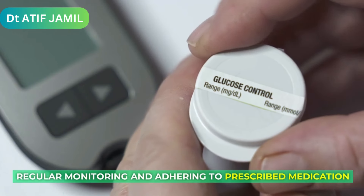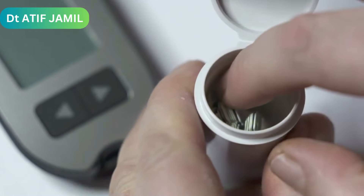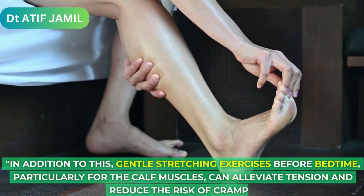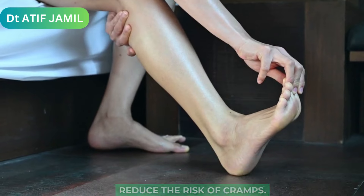Regular monitoring and adhering to prescribed medication regimens can help keep glucose in check. In addition to this, gentle stretching exercises before bedtime, particularly for the calf muscles, can alleviate tension and reduce the risk of cramps.